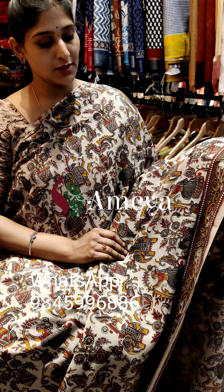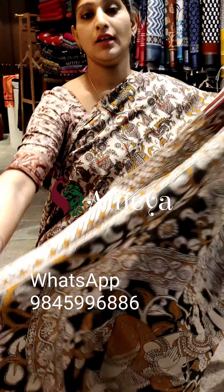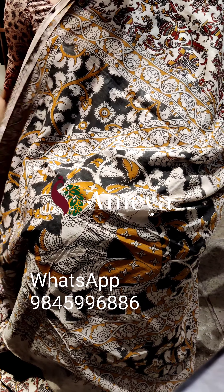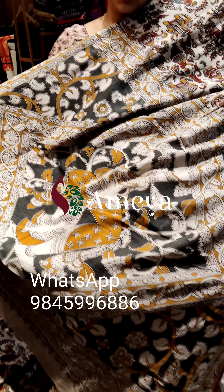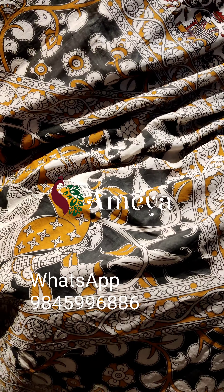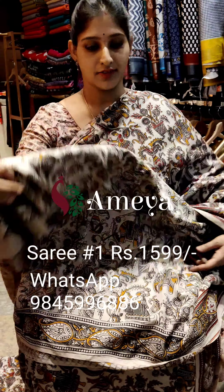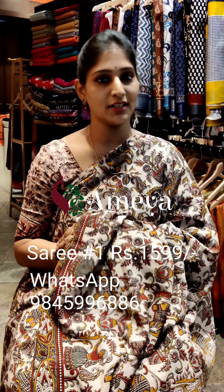The gray border has nice base leaves printed on it. Moving on to the pallu, it's got an interesting pallu — gray base with a beautiful maiden. It has got an off-white color blouse with vatabama print in it. This is saree number one, priced at 15.99. To book, please take a screenshot and send it to the number above.